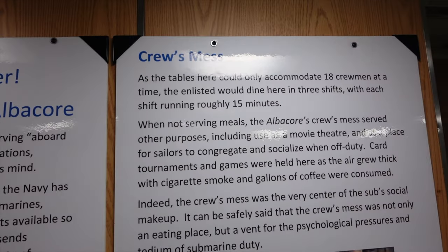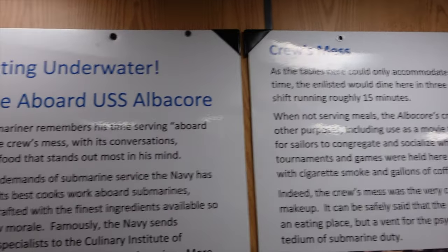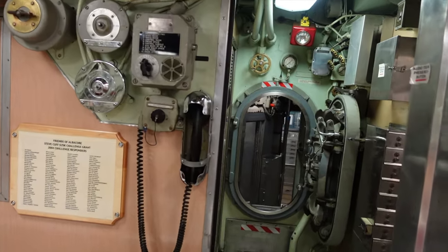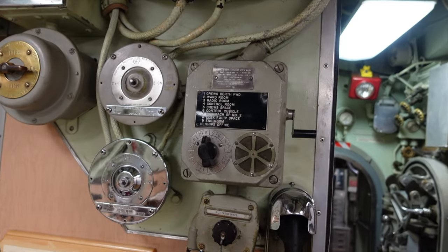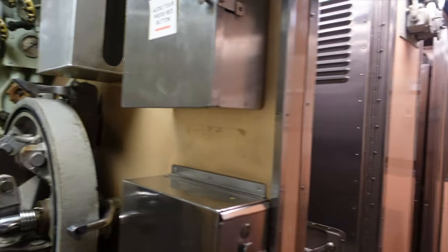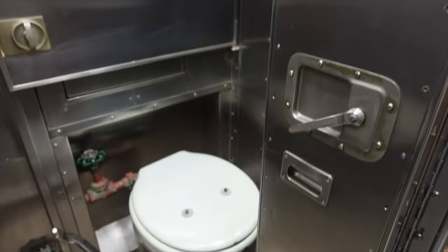Only 18 men could fit in here at a time and they would rotate three shifts, each getting 15 minutes. I'm not sure why you need so many phones. Another sink and another bathroom.